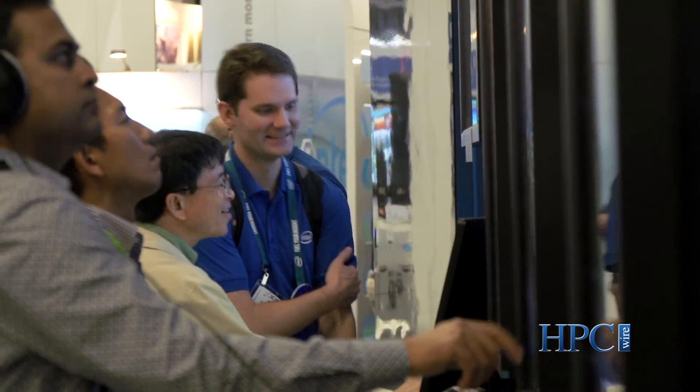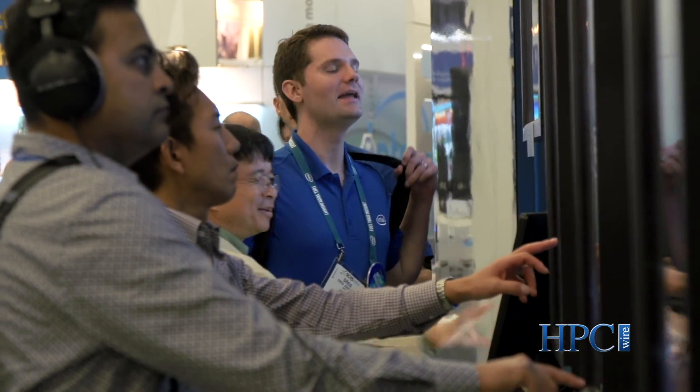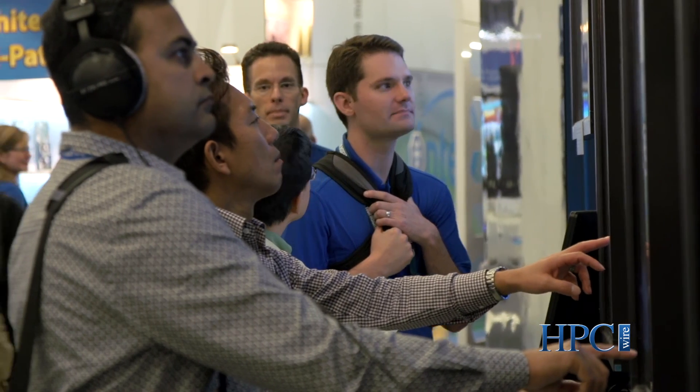Encourage you to stop by and sit in the sound booth and experience it for yourself. Thank you so much for stopping by today at SC15 — really enjoyed having the conversation with you. Encourage you to walk around our booth, stop by again, and looking forward to seeing you next year at SC16.